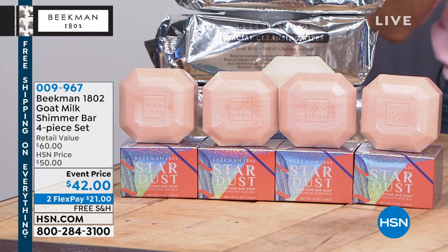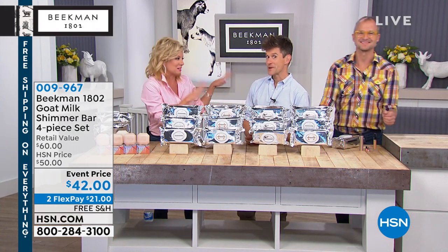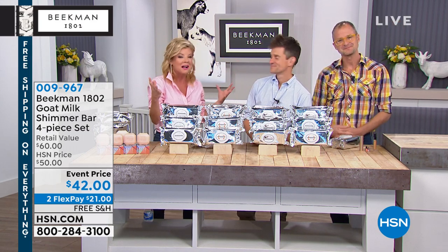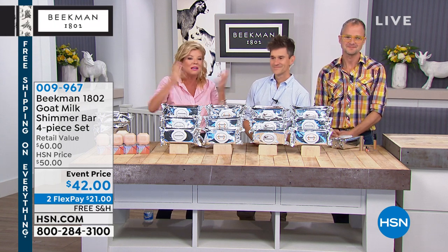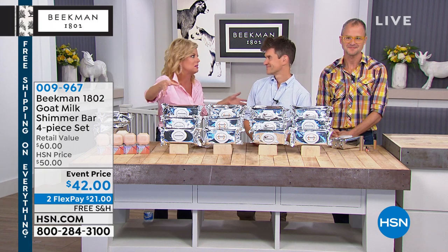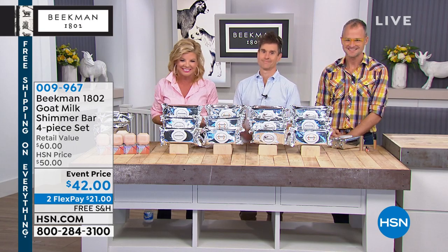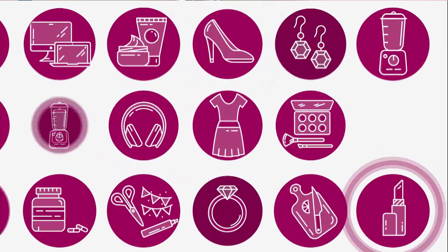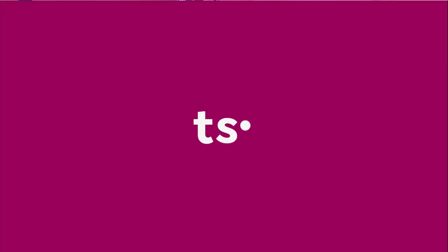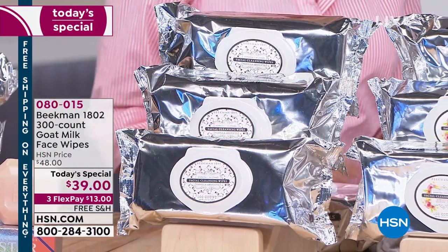Also available with FlexPay. We have so many exciting things. Dr. Brennan and Josh are here. We're going to tell you about their experience and how Beekman all came together. Everything is free shipping on the day. I want you to shop HSN.com — happy place — and Beekman. So many firsts going on.